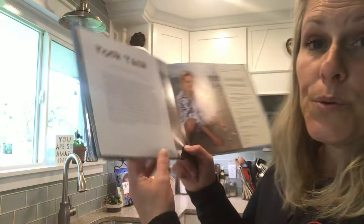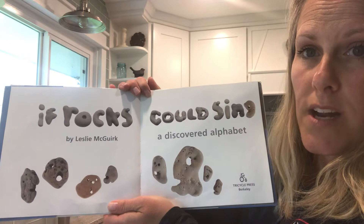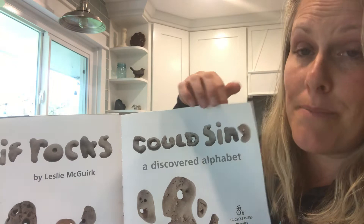She made this collection of rocks from A to Z. Let's read her alphabet book about rocks: If Rocks Could Sing by Leslie McQuirk, a discovered alphabet. She found them — she discovered them on the beach, keeping her mind and her eyes open.